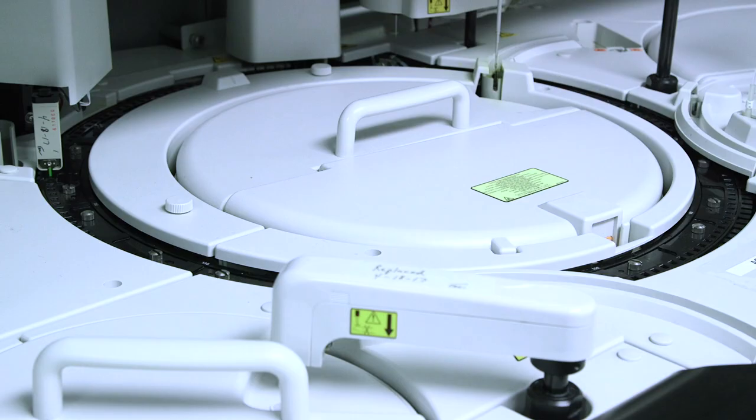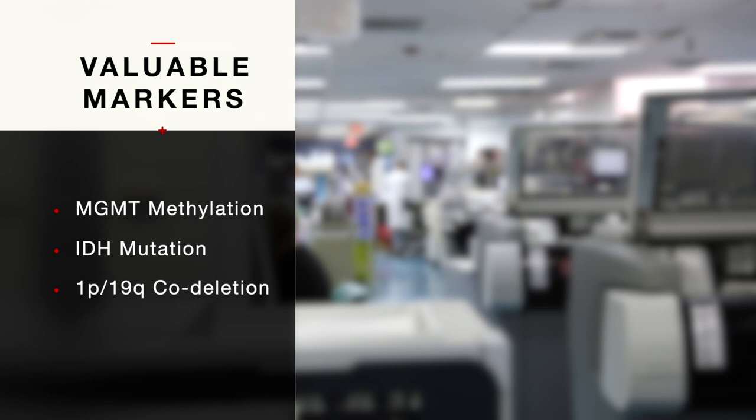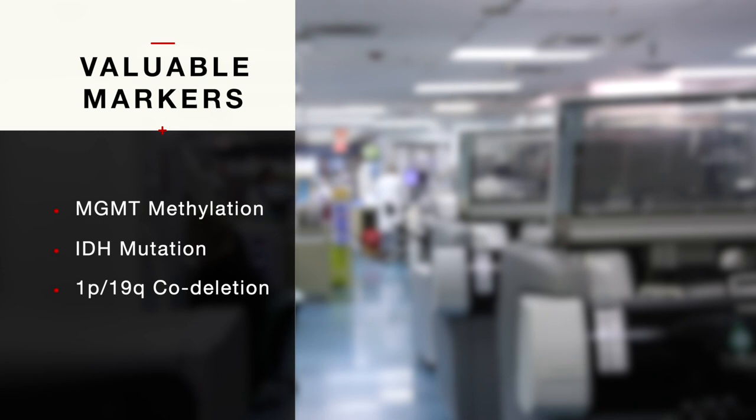The number of markers continues to grow on a daily basis. There are a handful today that are substantially of great value in the clinic. For example, markers that look at MGMT methylation give us information regarding the effectiveness of temozolomide chemotherapy. Markers such as IDH mutation status and 1p19q codeletion status provide prognostic information as well as information that can be acted on to select therapeutics. But that's just the tip of the iceberg — there are a number of other interesting markers which occur in a smaller subset of patients but give us actionable information.